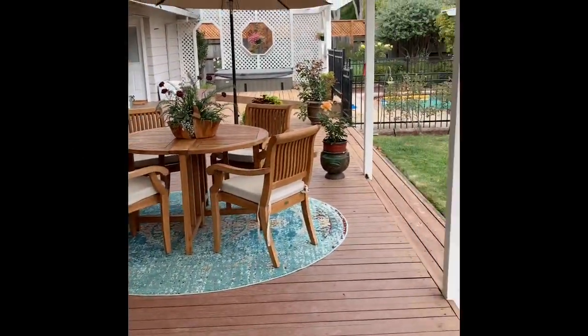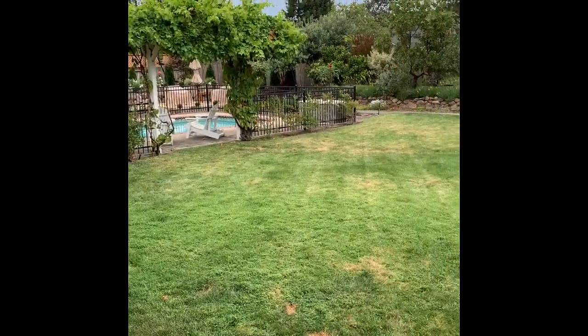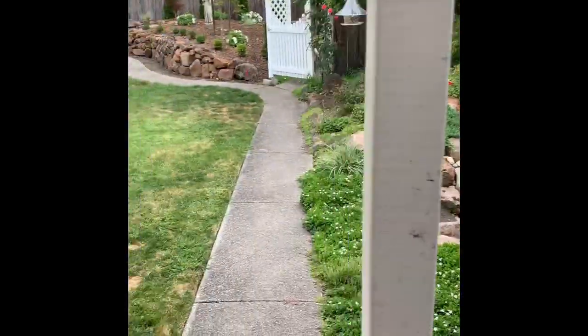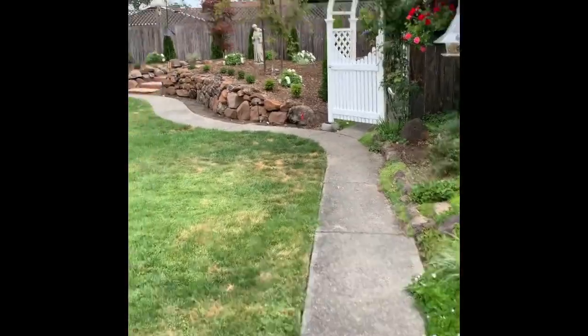Here's a quick glimpse of my yard which we love. We've been here a little more than two years now and we have a nice vegetable garden in the back — I'll show you.